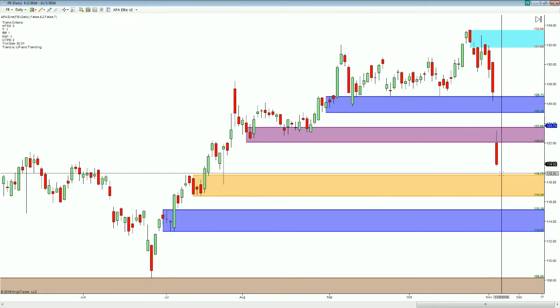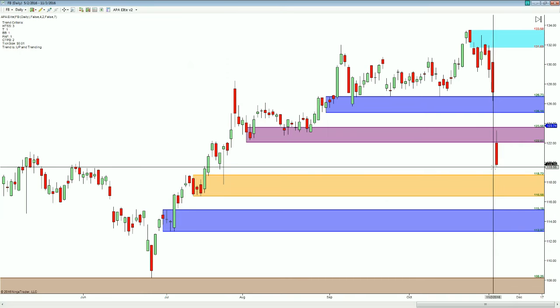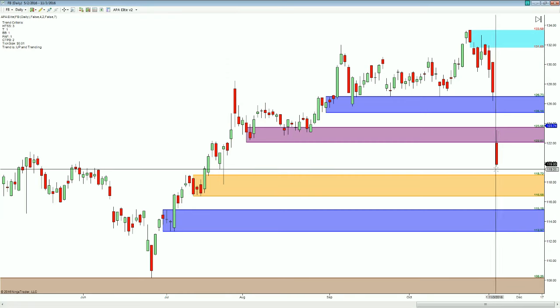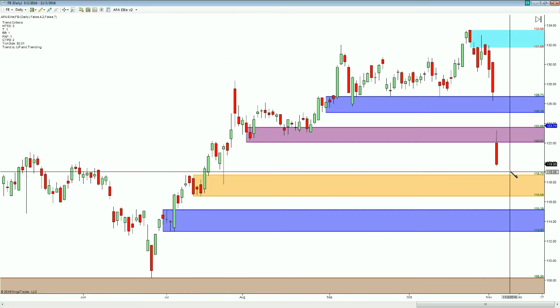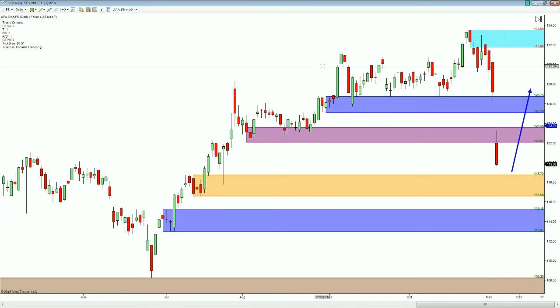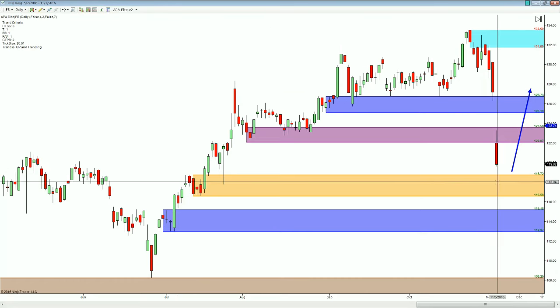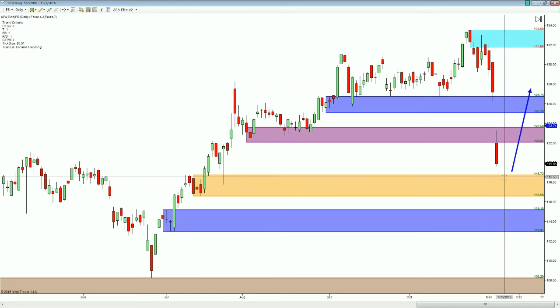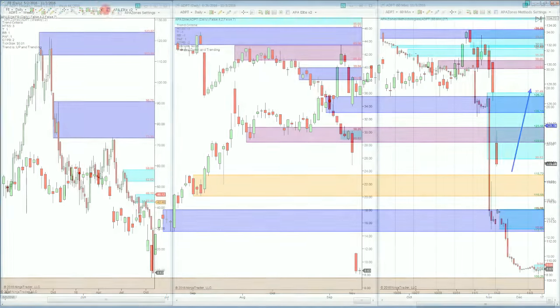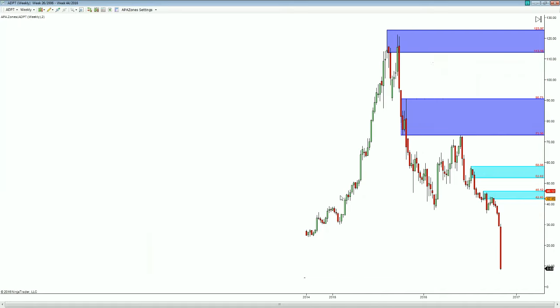I think the important thing to remember is that we are still in an uptrend. So even though we are getting a big pullback, we should look to supply and demand to give us an idea of context and realize that the trend is not over until it tells us it's over. Even though we're getting big bars on the daily and on the smaller time frames, we can still look at where this pullback would be a good place to buy in the direction of the trend.